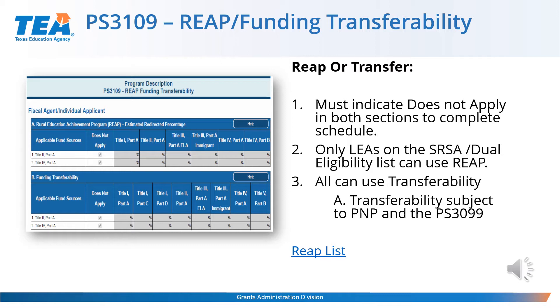If you are not choosing to use REAP or funding transferability this year, you only need to complete the does-not-apply boxes in both Parts A and B, save the schedule, and go to the next one. Only LEAs that are on the SRSA or Small Rural School Achievement Program list, also known as the REAP list, are eligible to apply for REAP. REAP allows you more flexibility in using Title 2A and/or Title 4A funds for activities under the title program you are REAPing into. Funding Transferability is the LEA notifying TEA that you are transferring your Title 2A and/or Title 4A funds to the title program you have indicated, to be used for allowable activities under that title program. Please be aware that money doesn't actually move and will still show under the original title program on the Program Budget Summary or BS 6001.